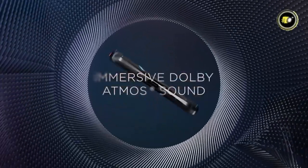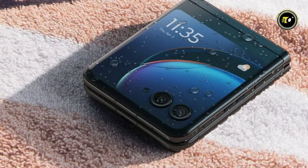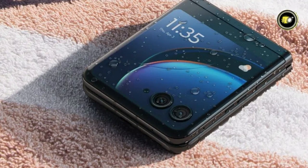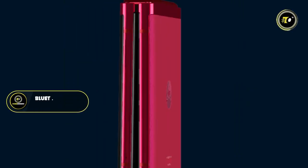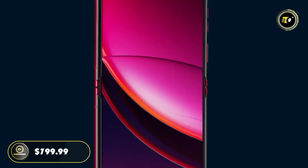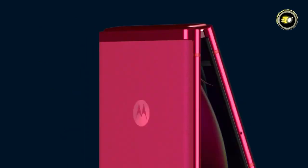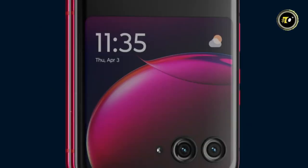Immersive audio is guaranteed with dual stereo speakers enhanced by Dolby. The phone's resilience to everyday spills and splashes, Bluetooth 5.3 connectivity, and a tempting price tag of $799.99 solidify the Motorola RAZR Plus's position as a frontrunner in the tech world's next generation.